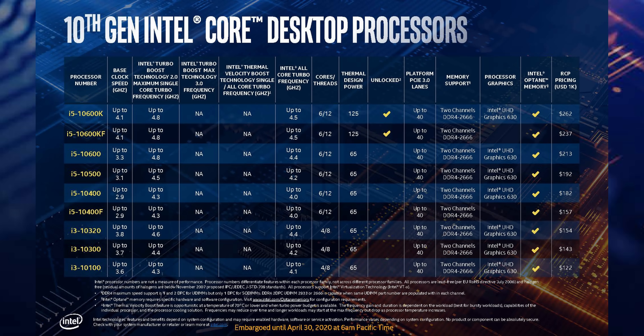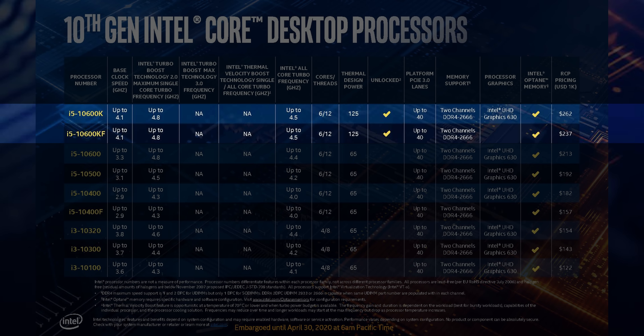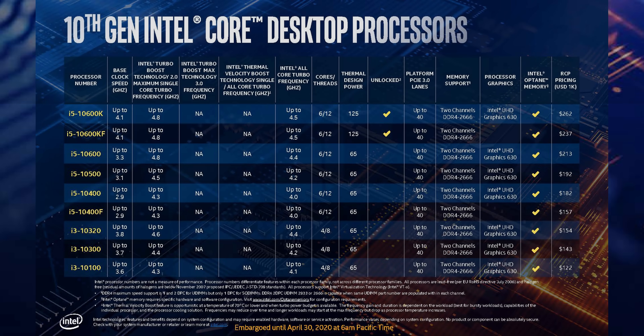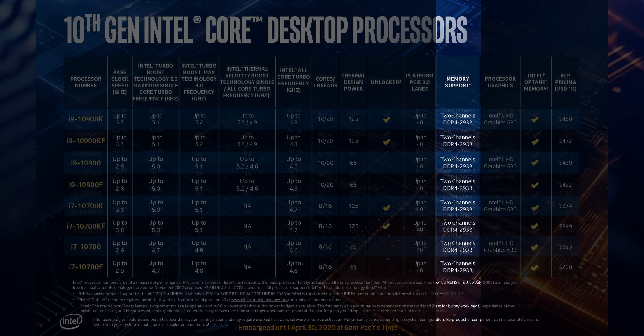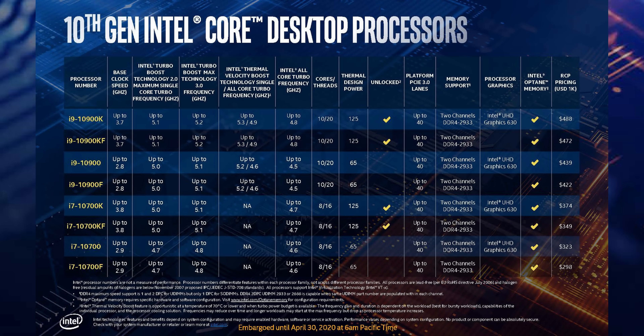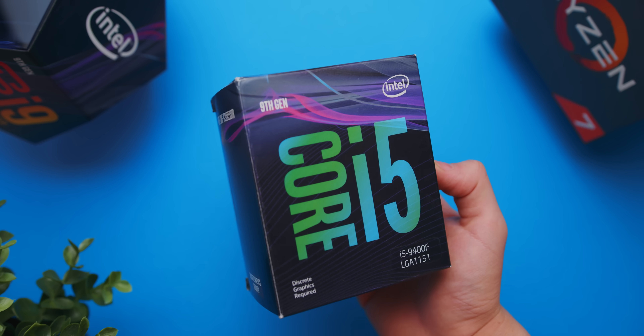The processor I'm most curious about is the i5-10600K, because we finally have hyperthreading on the i5s. On paper this looks like a decent competitor to the Ryzen 5 3600, although the Intel processor is priced a bit more expensive. Also worth noting on memory specs: it's back down to DDR4-2666 with the i5s and below, whereas the i7 and i9 have been raised to DDR4-2933 by default — though that's only a consideration for locked non-K processors on boards other than Z490.